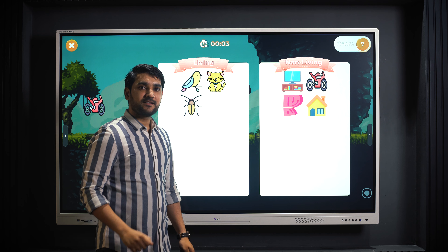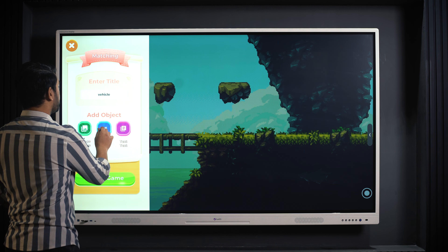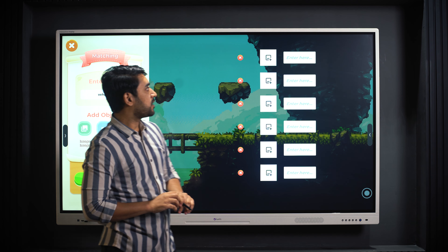Teachers getting into the learning mode of students and teaching them in their way makes it the best approach. Teachers can create new games for their students and engage them to the fullest.